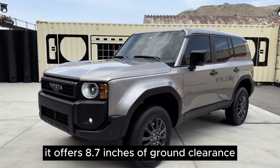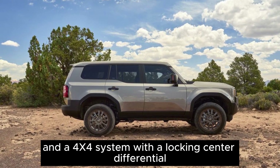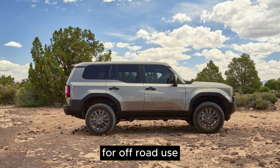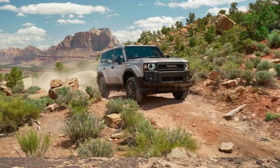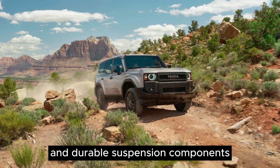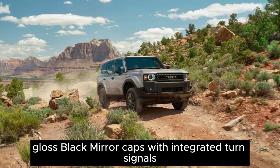It offers 8.7 inches of ground clearance and features a two-speed transfer case and a 4x4 system with a locking center differential for off-road use. The design is clean and not overly complex. 18-inch split-spoke wheels with a metallic gray finish and durable suspension components. Gloss black mirror caps with integrated turn signals.